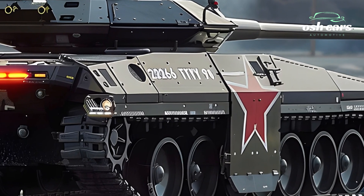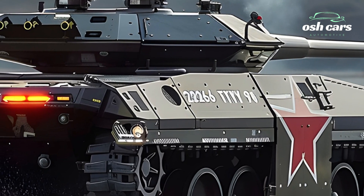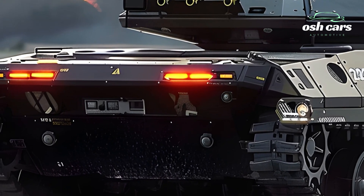Its ability to fire a wide array of ammunition types, including kinetic energy penetrators and programmable rounds, ensures it remains versatile and effective against a broad spectrum of threats.